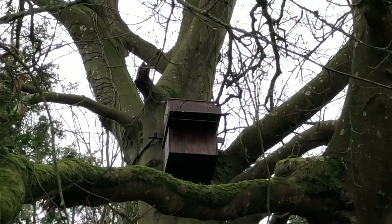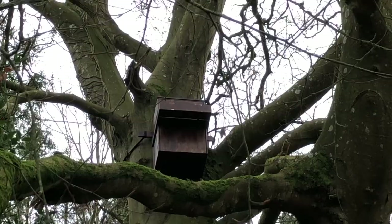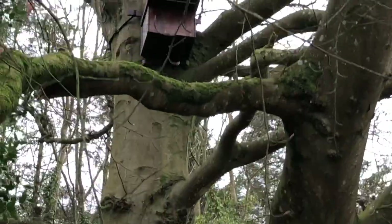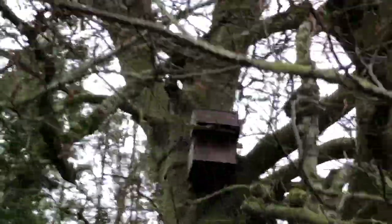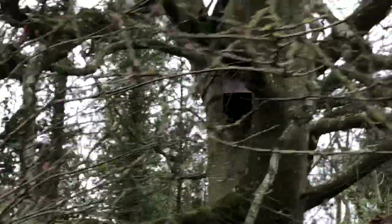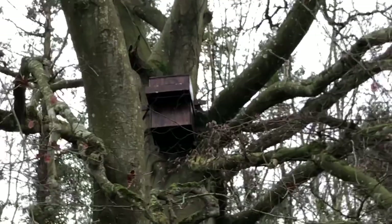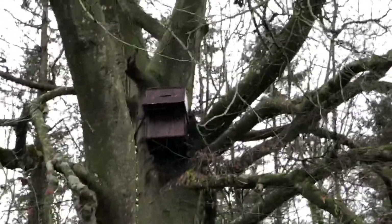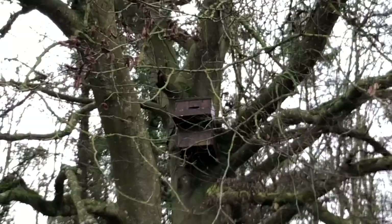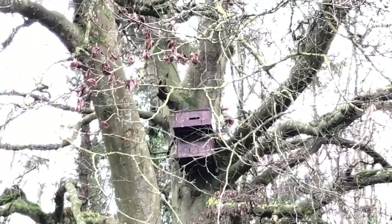We're looking from underneath. That shelf there — the hole is on the upper side. That shelf is for the fledglings. It's hard to get a good angle so that you can see the hole in the top. I'm backing up. There you can just see the hole in the top of that owl box.